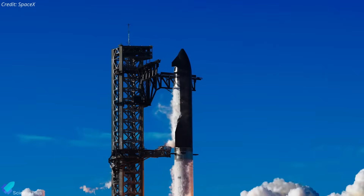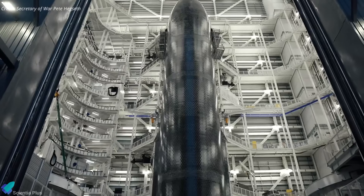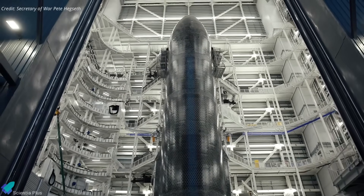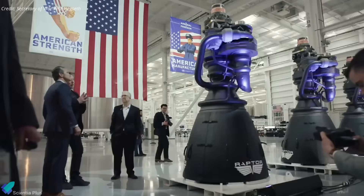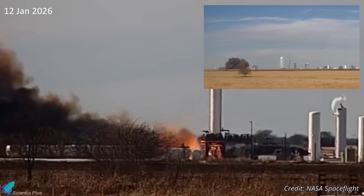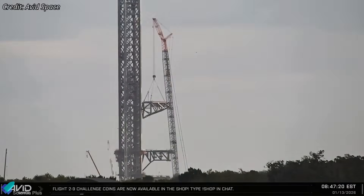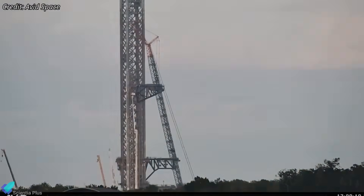Starship's next major milestones are quietly taking shape across SpaceX's facilities. Ship 39 looks staged for a new structural test, while Booster 19 remains deep in critical outfitting, confirmed by fresh inside footage from Starbase. Raptor V3 had another off-nominal event at McGregor, and Florida's LC-39A tower just hit a major upgrade milestone. Let's break it all down.